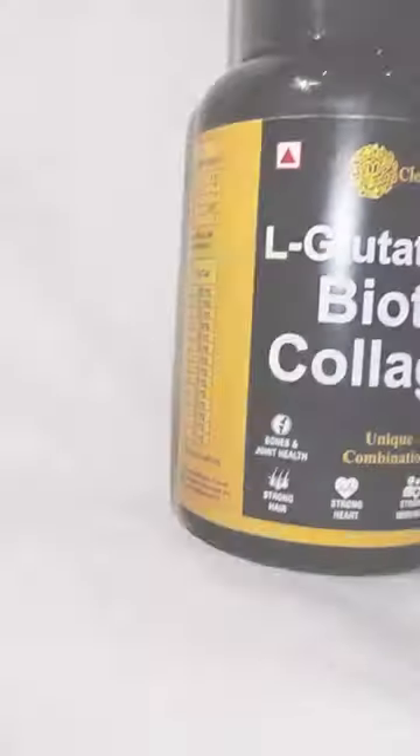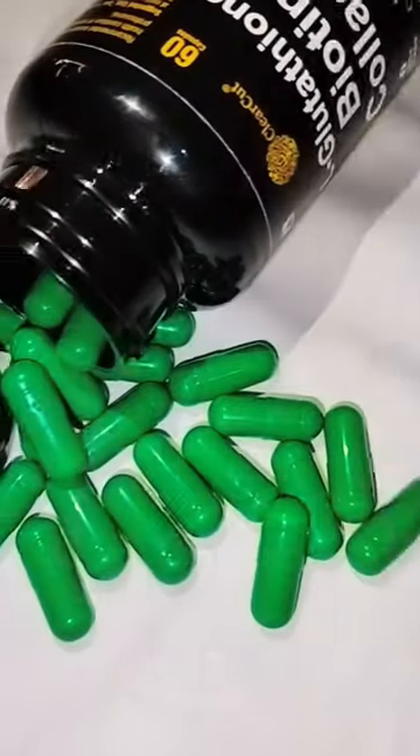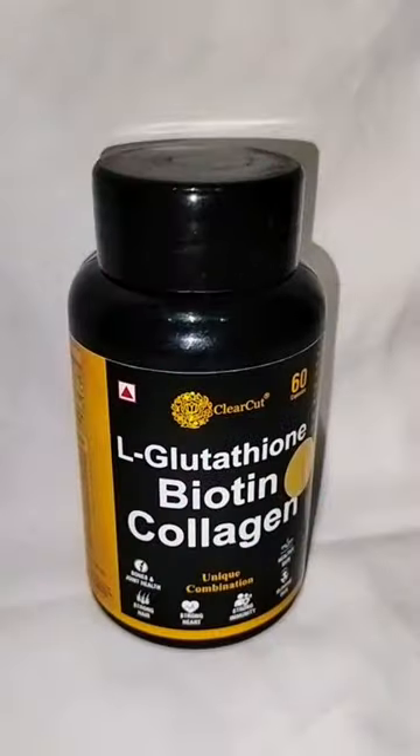Presenting Clear Cut L-Glutathione Biotin Collagen Capsules. It has D-Biotin, Multi-Collagen Complex, Vitamin C, Niacinamide, Papaya Extract and many more. I personally use it continuously for 3 weeks and literally I am so impressed.